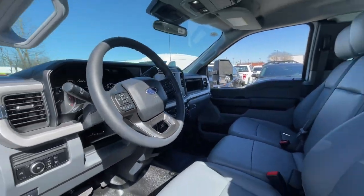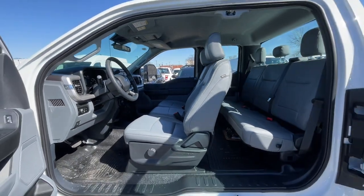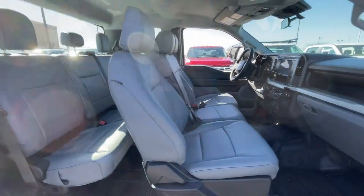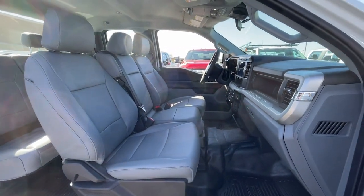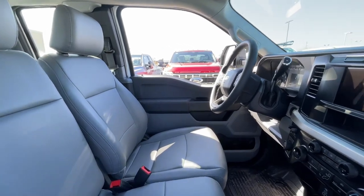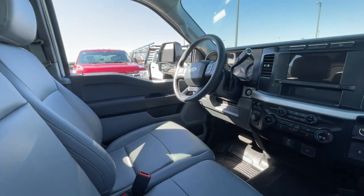These are just some of the great options this vehicle comes with: keyless entry, remote engine start, heated mirrors, backup camera, fog lamps, steering wheel audio controls, alarm, electronic stability control, intermittent wipers, and split bench seat.